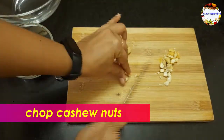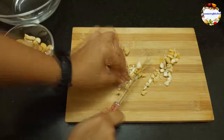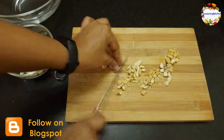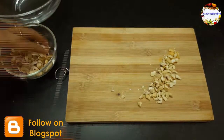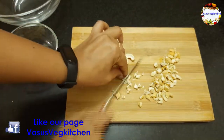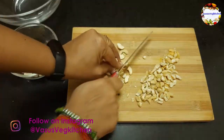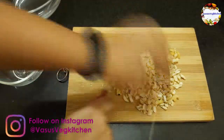Roughly chop cashew nuts, take them into a bowl and keep aside. Cashew nuts contain a good amount of fat which keeps our heart healthy. They are protein-rich and contain minerals like iron, zinc, etc. Have cashew nuts along with other nuts like almonds and walnuts to keep your heart healthy.